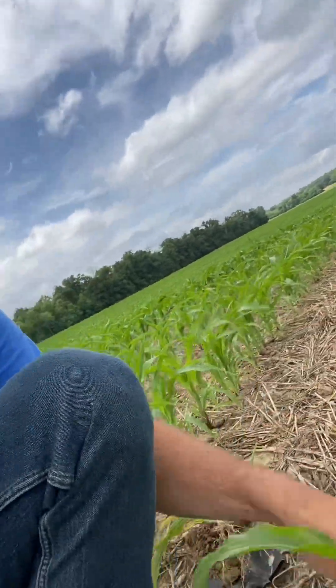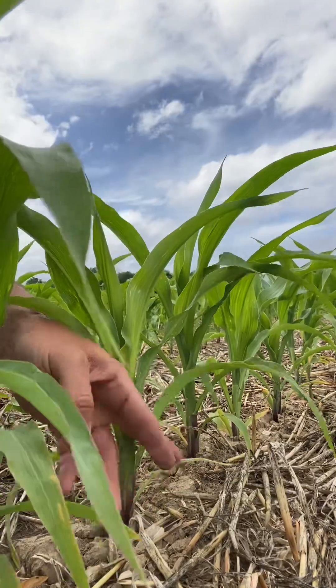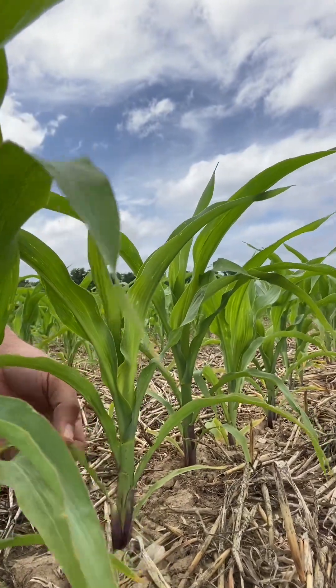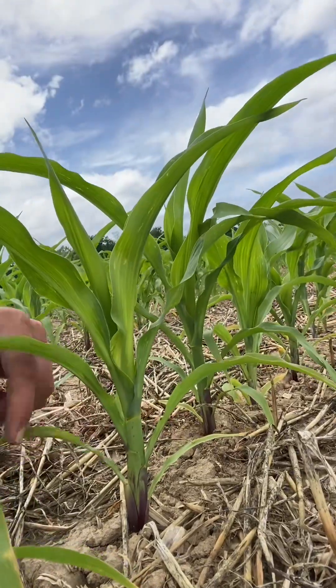As you can kind of see behind me here, pretty common situation: lower leaves on these corn plants are yellow. With the lowest leaves yellowing, the tops are still fairly green, looking okay. Why are we yellow down here?